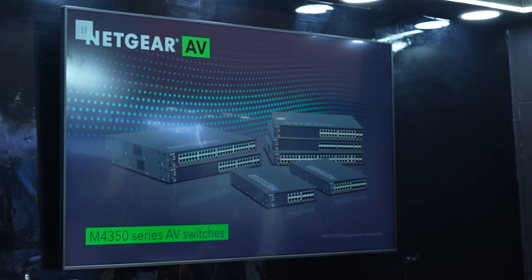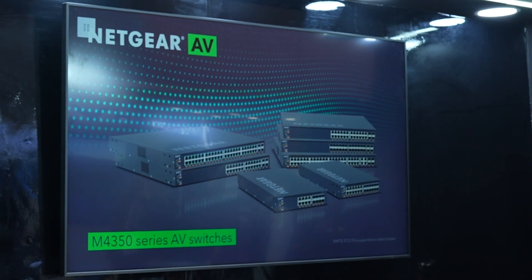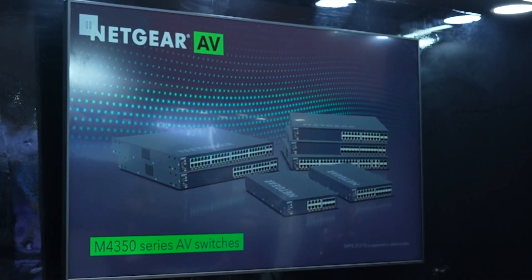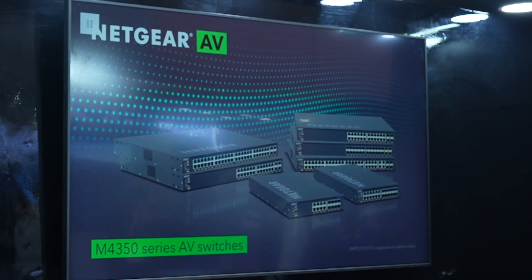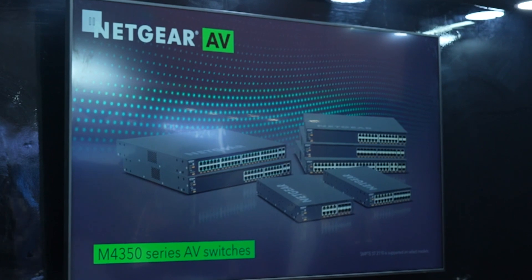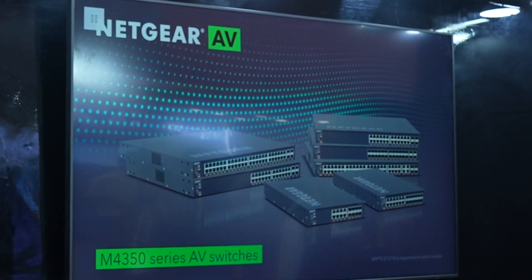The big advantage of Netgear is the product is tested and certified with 220 plus AV vendors. The reason why AV integrators prefer Netgear switches is because of ease of installation, the AV GUI we provide, and we have 22 plus preset profiles which covers NVAX, AES67, Dante and many more AV over IP protocols.